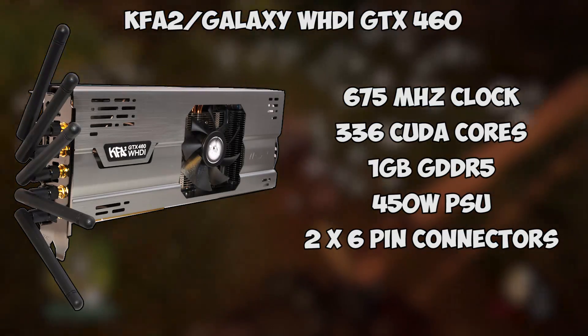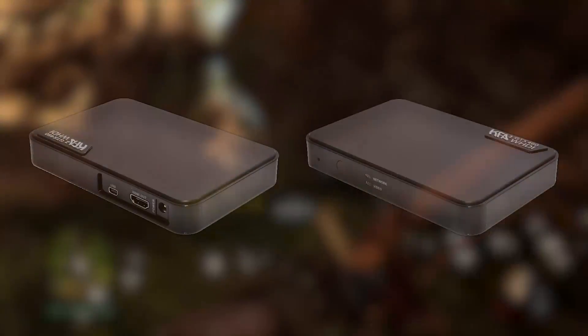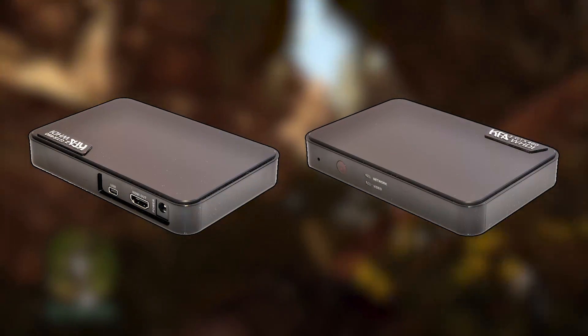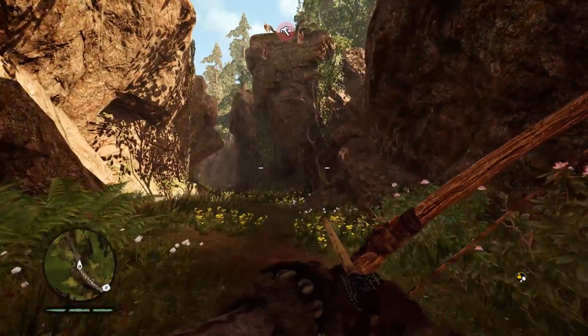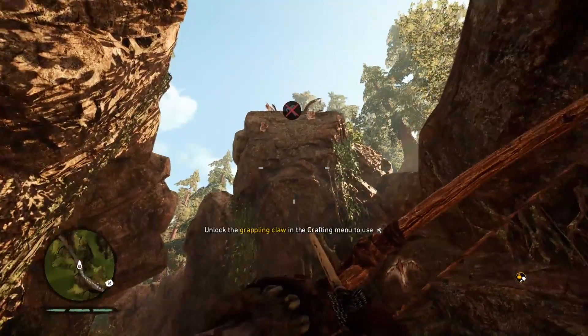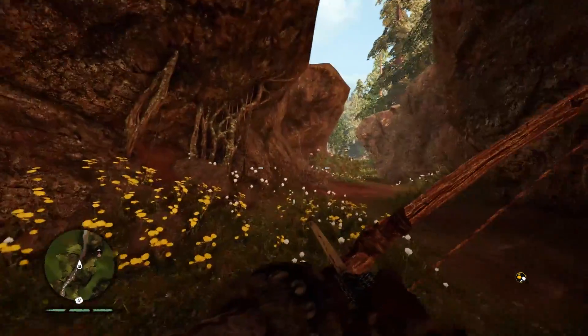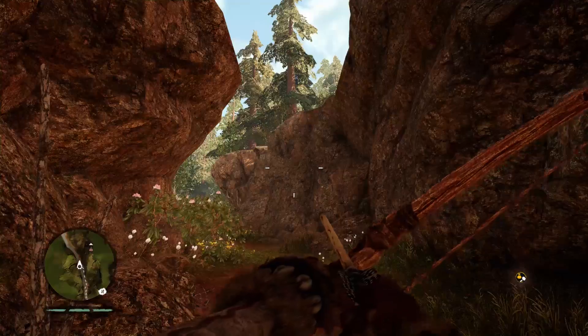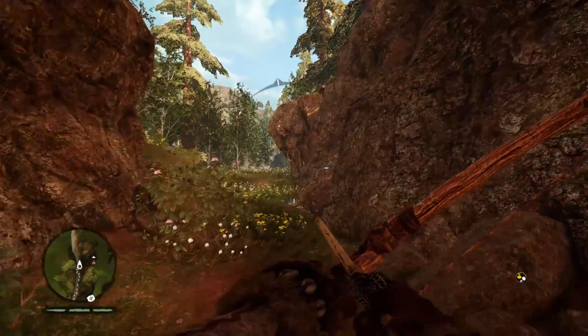Being a WHDI card, its five wireless antennas would connect to a receiver box that would be placed next to a TV or monitor elsewhere in your house, and hooked up to said display via an HDMI cable. This thing cost around $400 to $500 at launch, or about £350 — more than double that of a standard GTX 460 at the time.